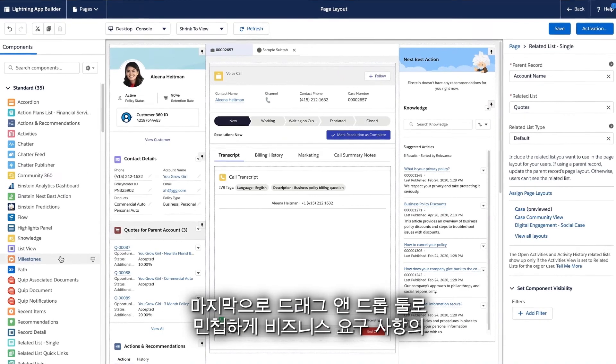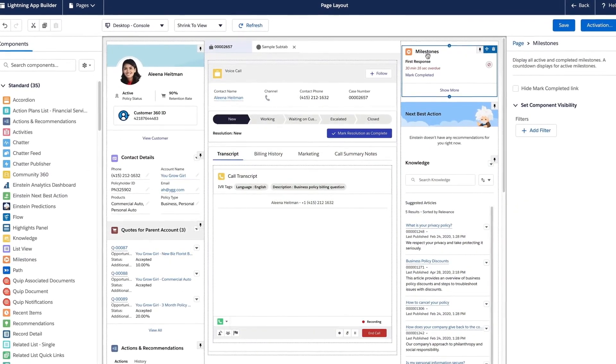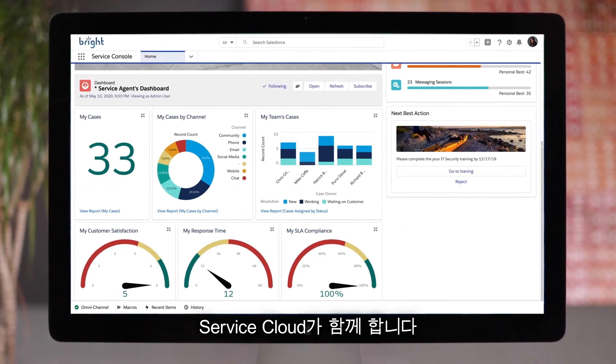Finally, respond to changes in business needs with agility, using drag-and-drop tools. Adapt quickly to solve customer issues faster, from anywhere, with Service Cloud.